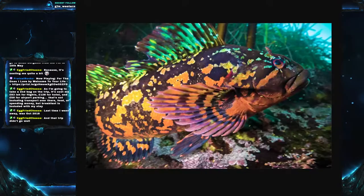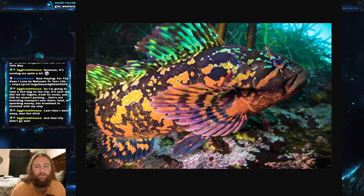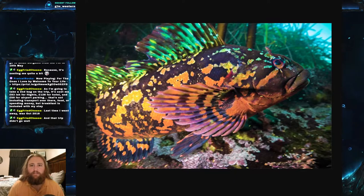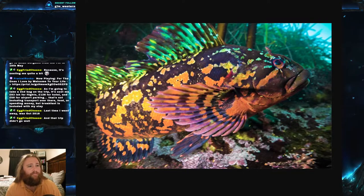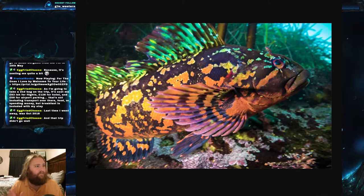Today's fish is the rock greenling. The scientific name is Hexagrammos lagocephalus — that is Hexagrammos lagocephalus. It is part of the family Hexagrammidae, and it is found along the Pacific coast from Alaska all the way down to southern California, and it can also be found around Russia as well.